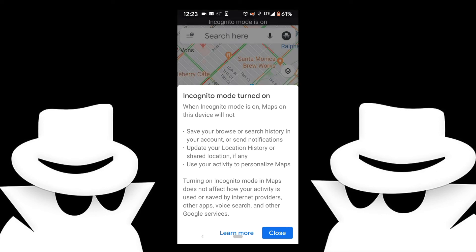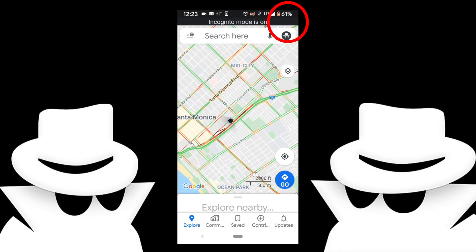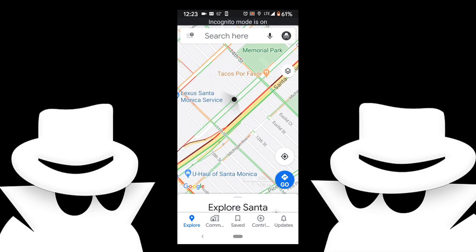Looks good. Let's go ahead and close this. Now at the top right, instead of your regular icon, you have a little guy blacked out. I think this is a useful feature if you're worried about them tracking you.